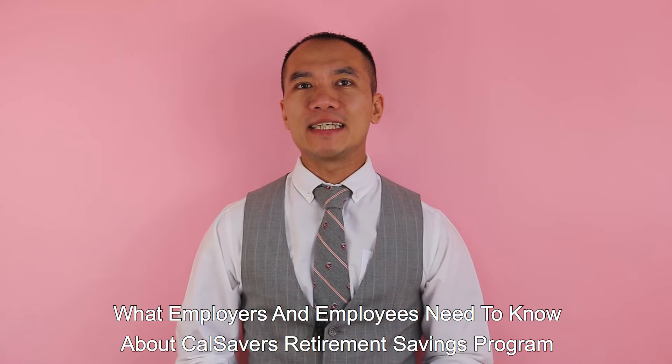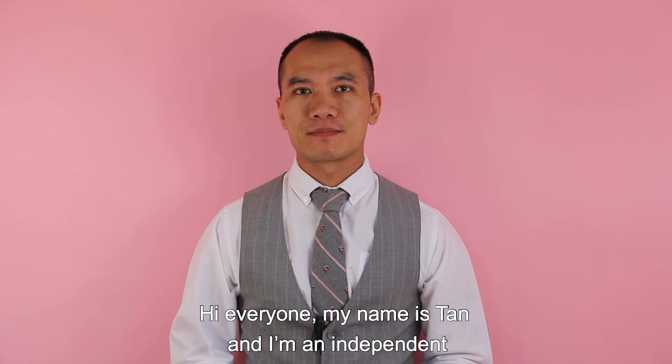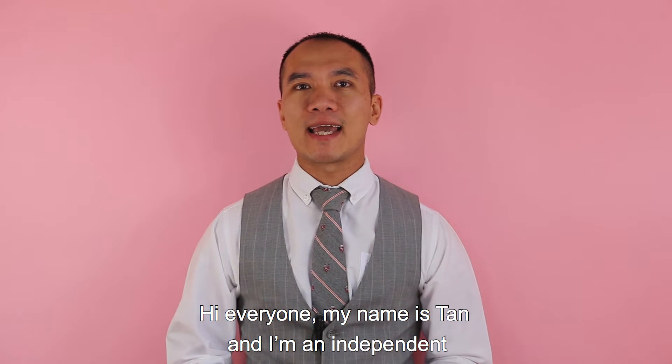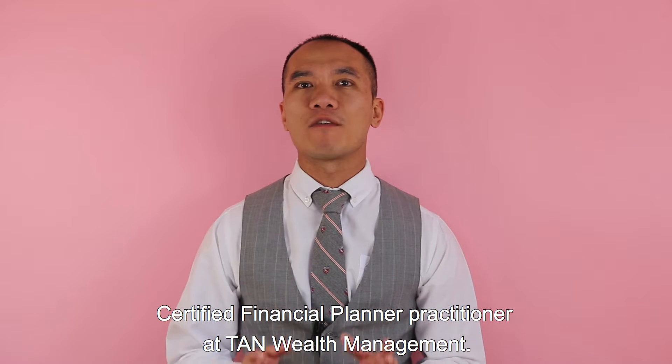What employers and employees need to know about the CalSavers Retirement Saving Program. My name is Tan and I'm an Independent Certified Financial Planner Practitioner at Tan Wealth Management.